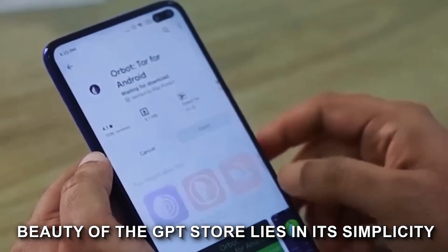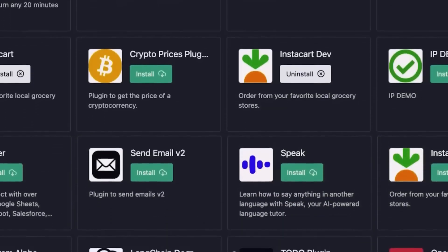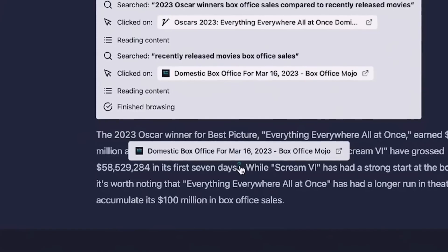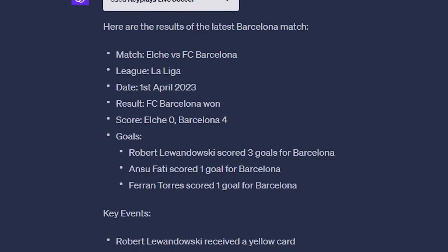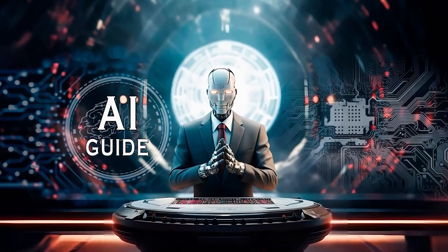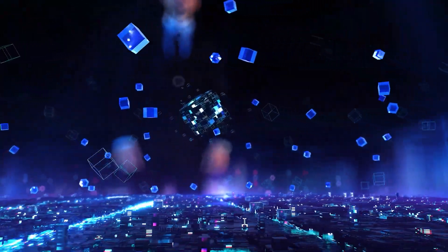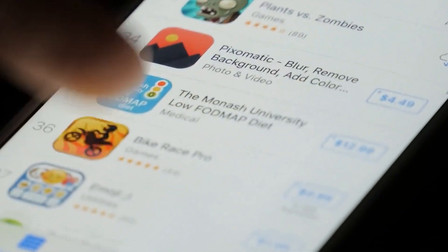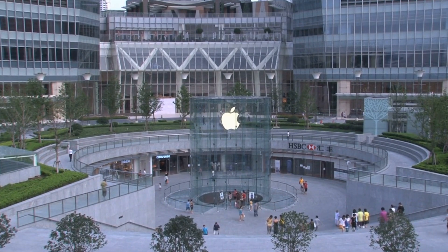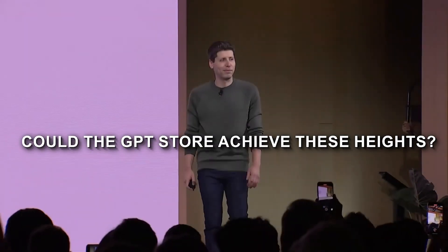The beauty of the GPT Store lies in its simplicity. The drag-and-drop interface and the use of prompts to guide the AI mean that you don't need to be a coder to create something revolutionary. It's about your ideas, your expertise, and your vision coming to life. And with OpenAI's announcement, it's clear they're not just providing the tools — they're nurturing an ecosystem where creators can thrive. The fact that ChatGPT is the world's leading AI app means that if you design and sell an app, it could be shown to over 100 million potential customers. If it's anything like Apple's App Store, this could be a veritable goldmine — Apple announced earlier this year that its App Store has generated over $1 trillion in sales since it opened. Could the GPT Store achieve these heights? We certainly think so.